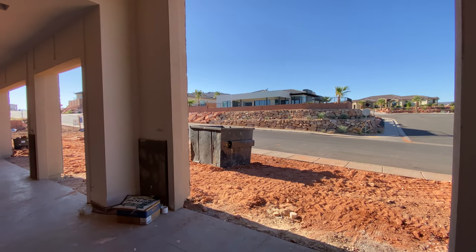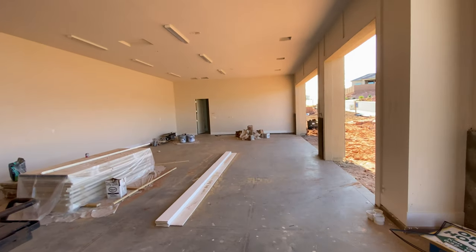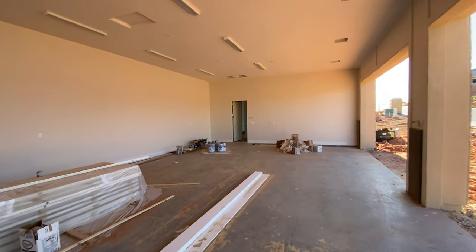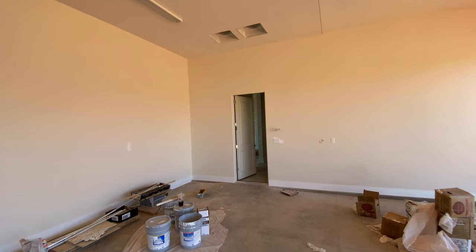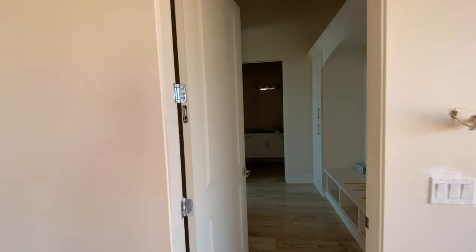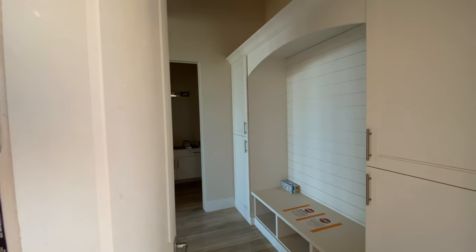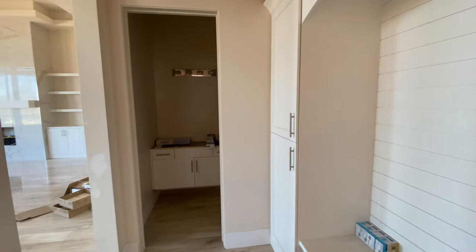Looks like the next-door neighbor is blasting some workout videos. Let's take a look inside and see if there's a house attached to this garage. I apologize for the lighting — none of the lights are on. I don't think that the utilities are on yet.